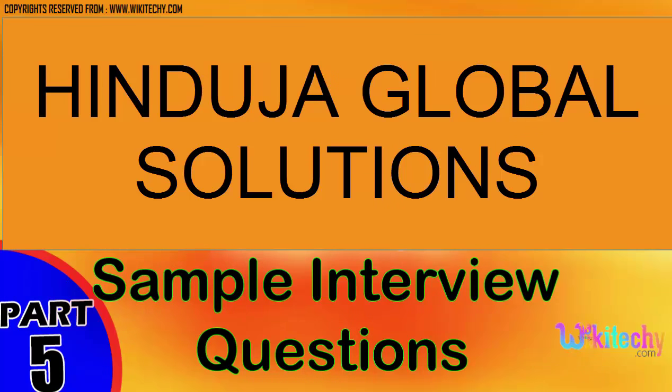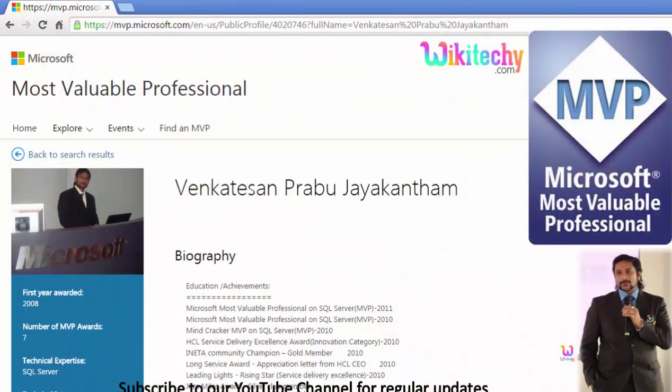Welcome to wikidiki.com. Here is one of the most important questions we are going to see now. My name is Venkat, I am a Microsoft Most Valuable Professional. You are able to see my profile on Microsoft.com.